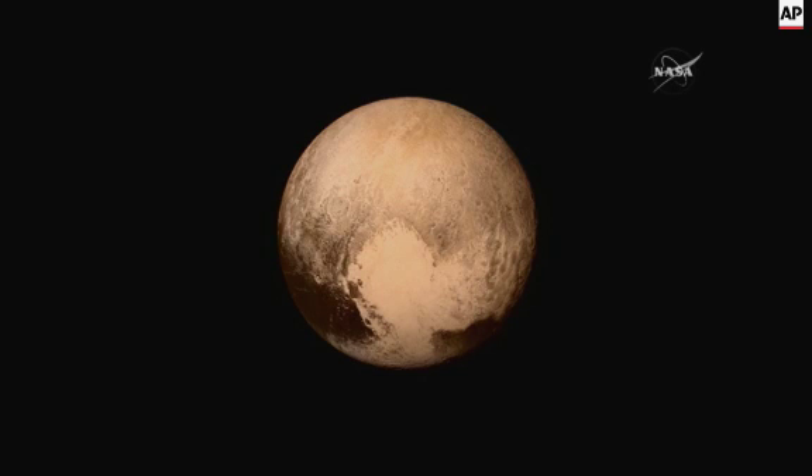The global view shows some surfaces on Pluto are peppered with impact craters and are therefore relatively ancient, perhaps several billion years old. Whereas other regions, such as the interior of the heart, which we've now named Tombaugh Regio, show no craters at all — obviously younger. All of this suggests that Pluto has experienced a long and complex geological history.